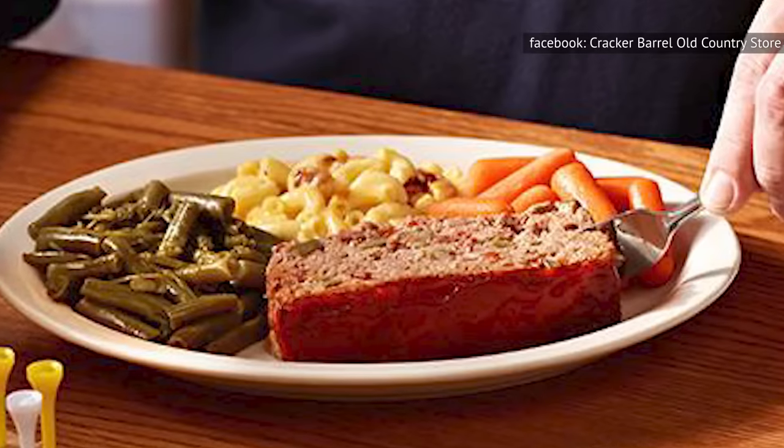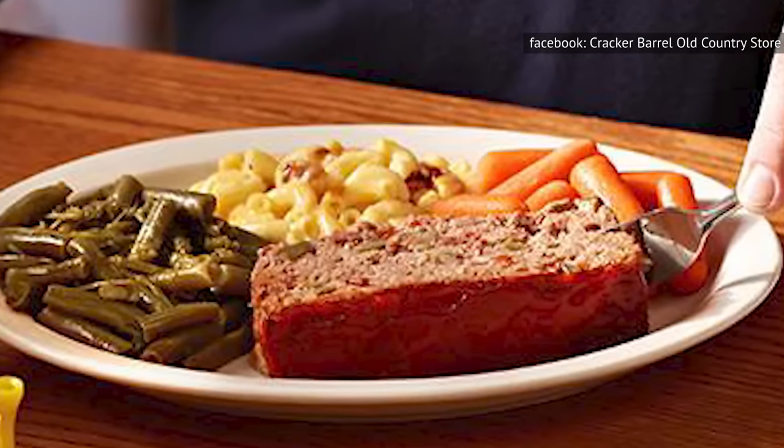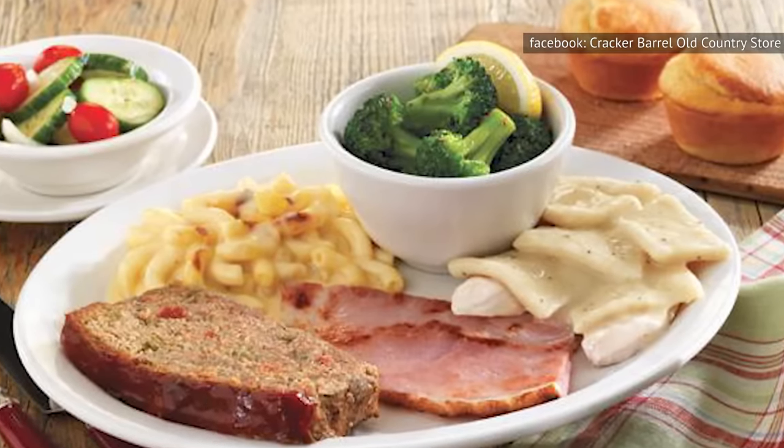Made fresh in-house each day and finished off with a ketchup topping just before baking, the result is both tender and moist, making it one of the most sought-after items. It's so popular, in fact, it's even known to sell out.